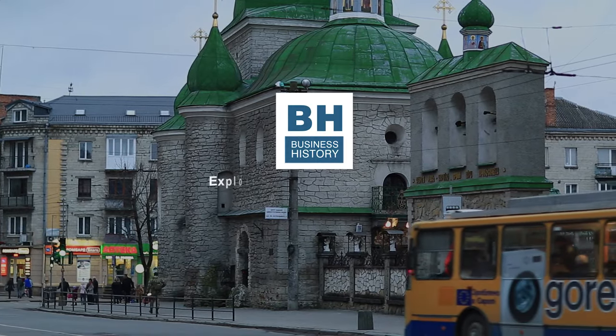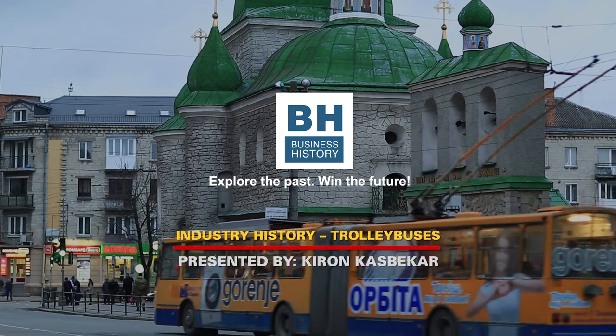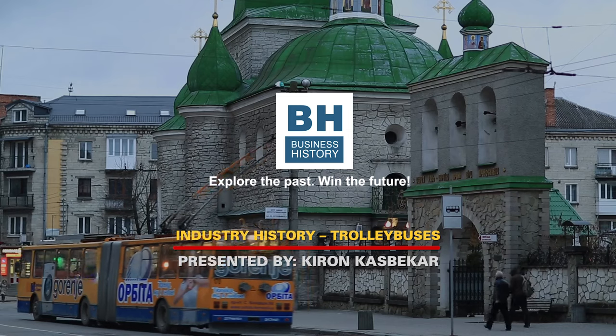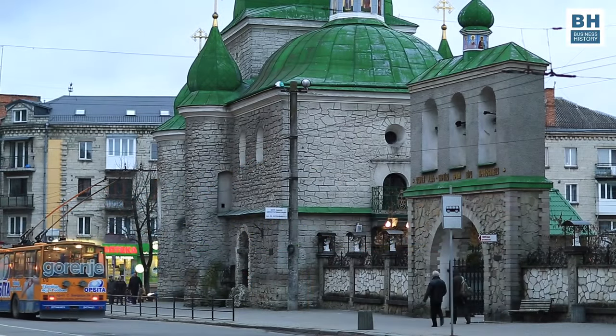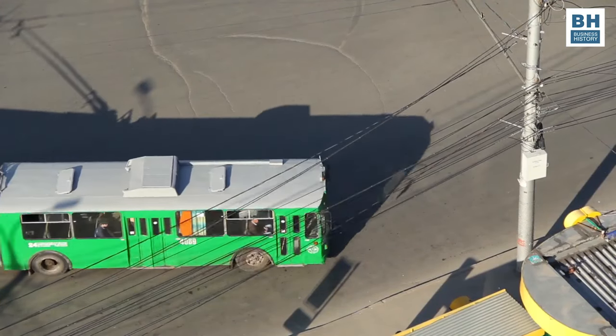Hi everyone, welcome to the Business History channel. I am Kiran Kasbhekar and the video I am presenting to you today is about the history of trolleybuses, those urban public vehicles that were powered by electricity like trams, but ran on tires like buses, bringing the best of both worlds to city commuters.